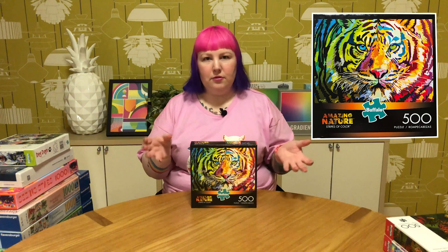I must have been going through a tiger phase because I bought another tiger puzzle. This one makes a little more sense because it's a rainbow, colorful, bright puzzle. It's also 500 pieces from the Amazing Nature series and it's called Stripes of Color — just a very bold, striking tiger image. Simple, bright, colorful. I like it.